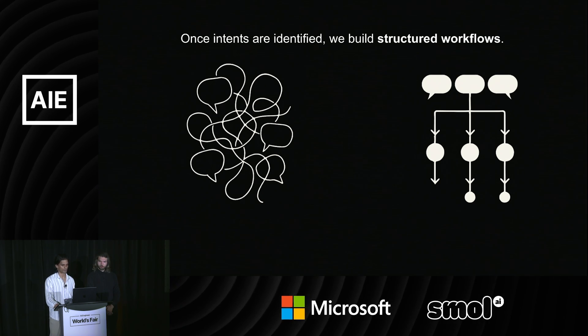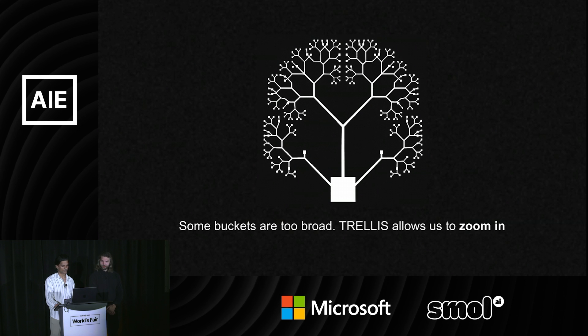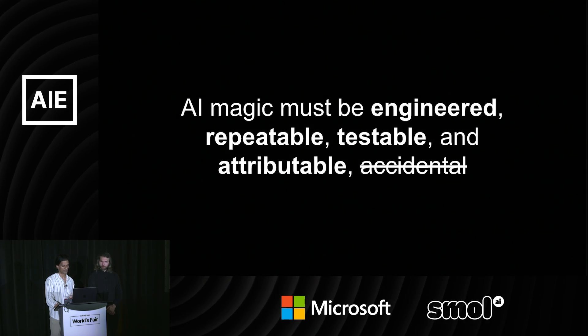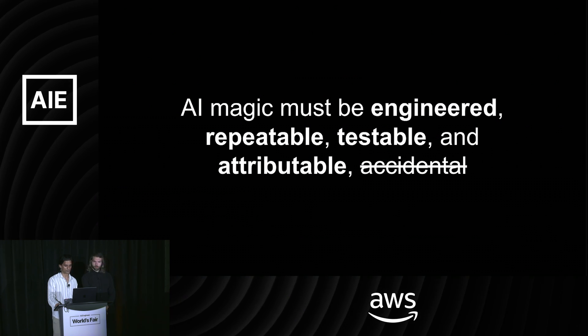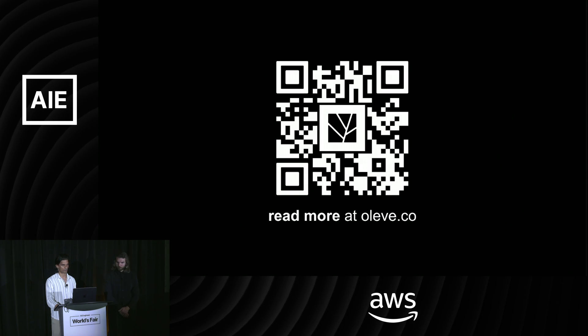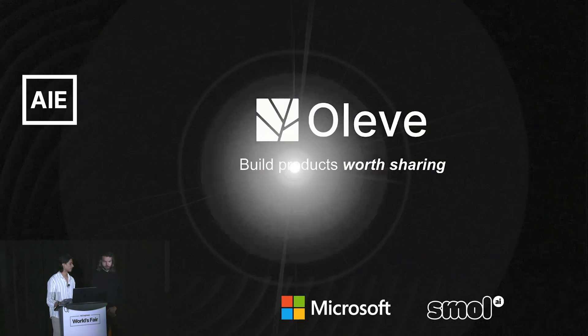This allows your team to move more reliably. You can continue to further refine this process going deeper and deeper into all your workflows. At the end of the day, you create magic that is engineered, repeatable, testable, and attributable — but not accidental. Feel free to scan the QR code to read our blog post on the Trellis framework. Thank you for having me.